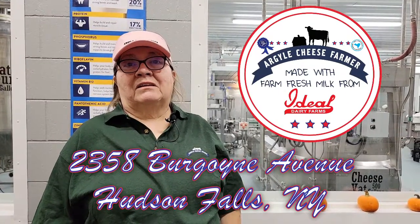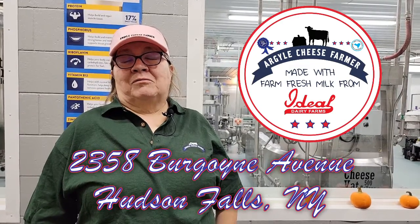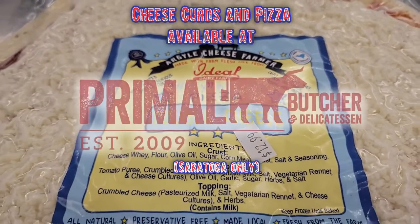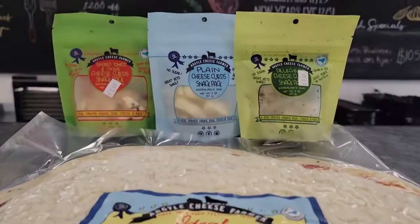Our plant and shop is at 2358 Burgoyne Avenue in Hudson Falls. People around here call it the old Lewis supermarket. Our curds and pizza are not only available here at our store, but Primal in Saratoga is now selling them, so go grab some. You'll never get a better pizza.